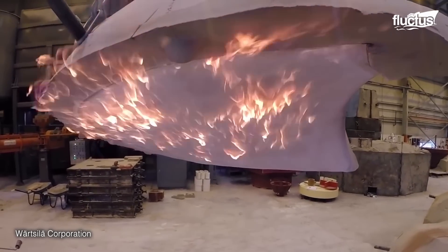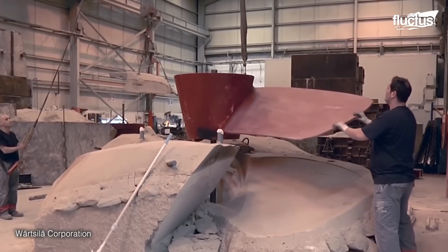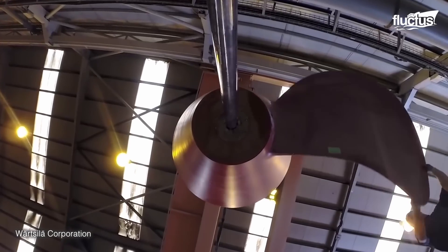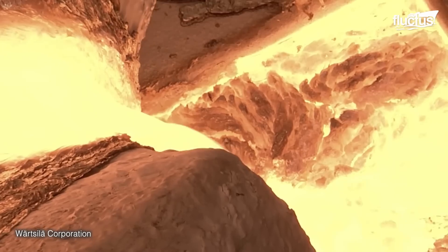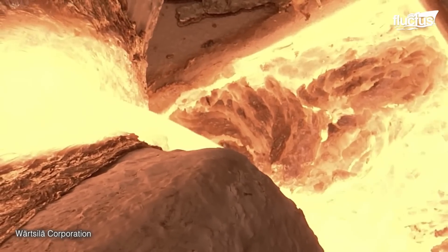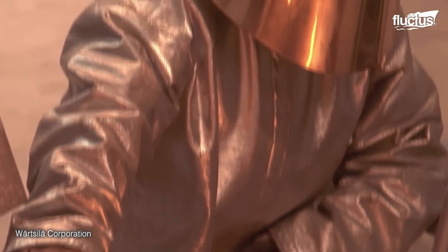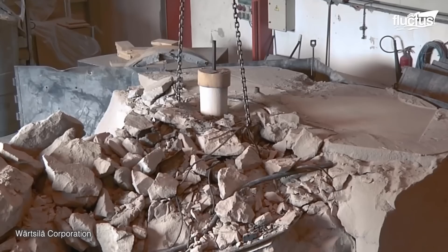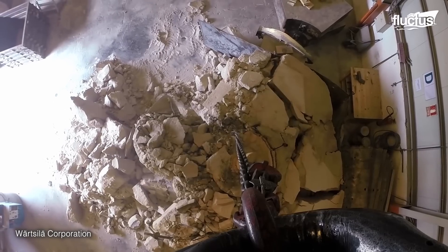This pattern is then used in the molding stage, where a sand mold is formed around the pattern. Once the mold is ready, the casting process takes place, with molten metal being poured into the mold. After solidification, the mold is broken to reveal the rough casting.